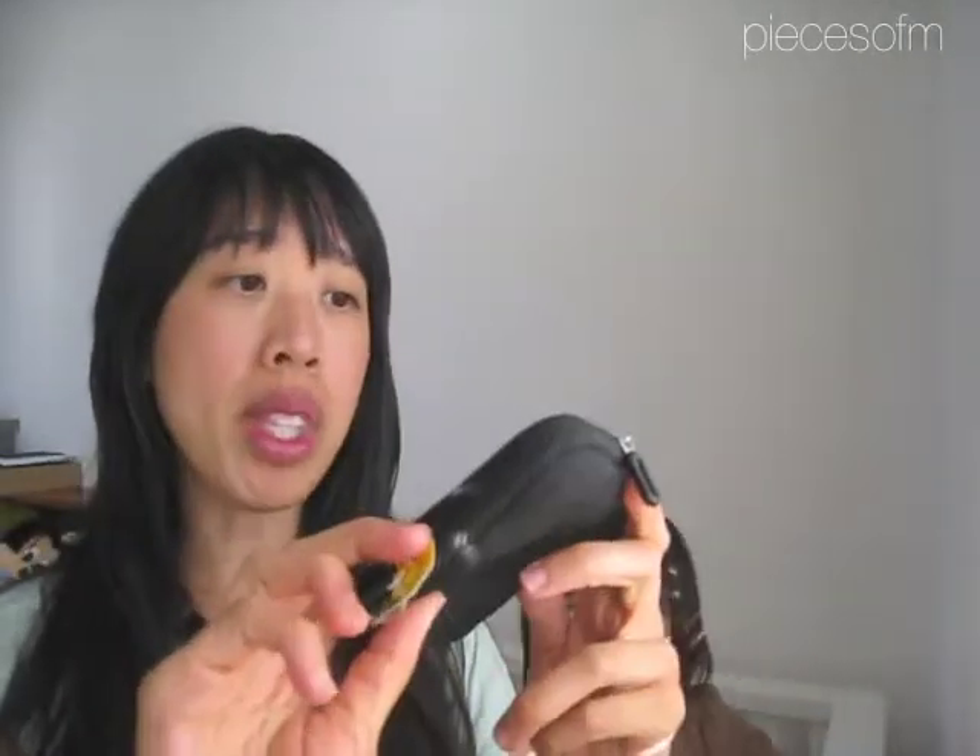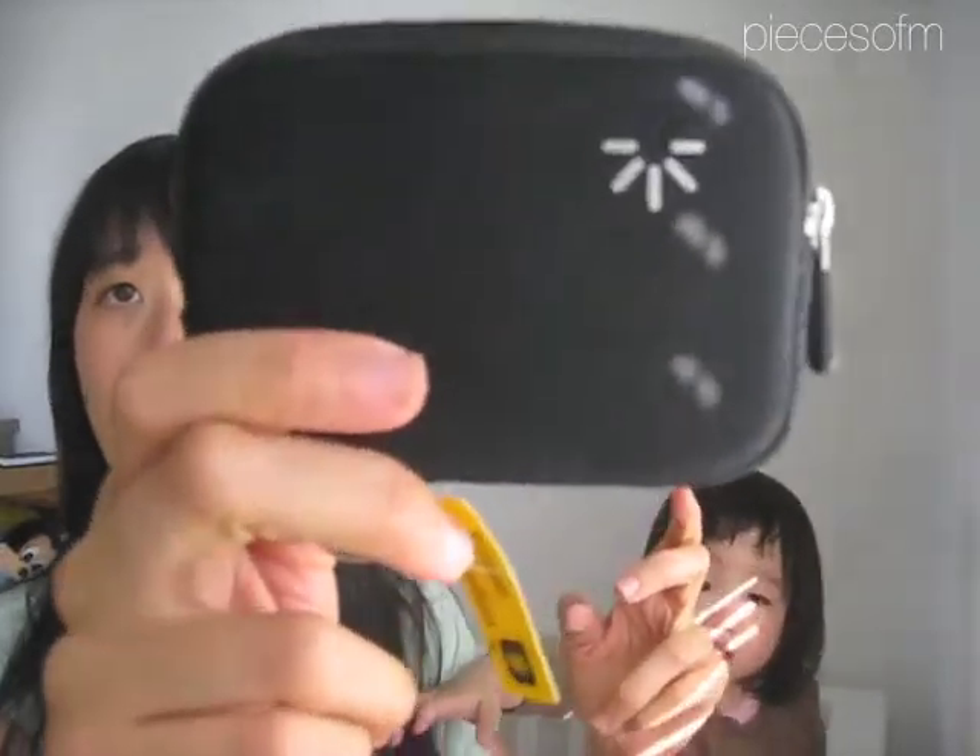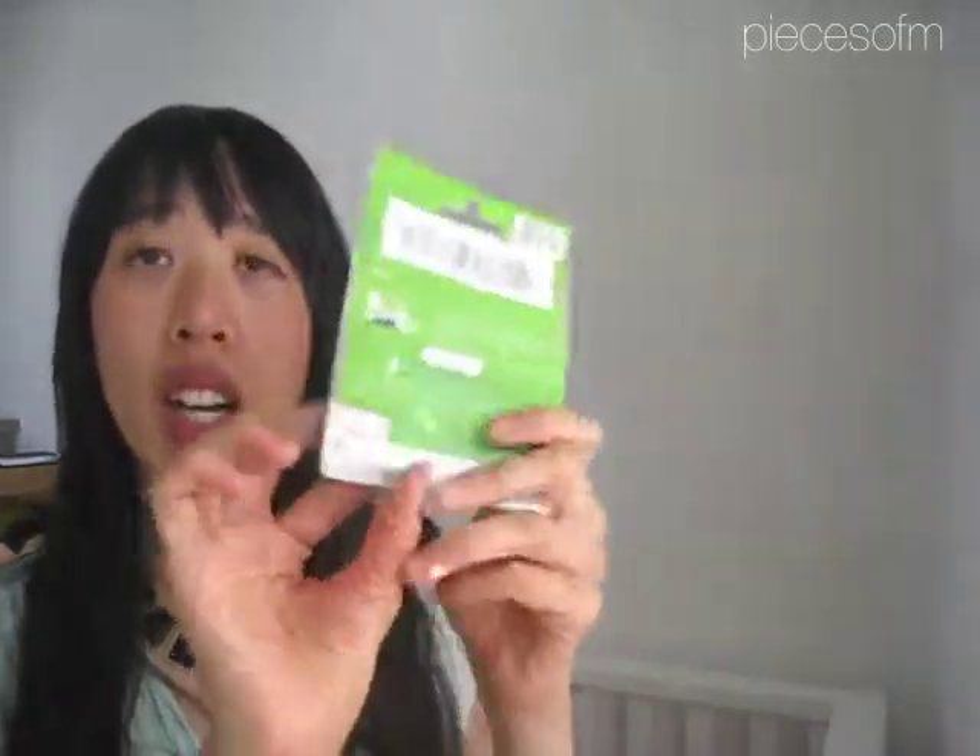I'm just going to take things at random. So the first thing I have is my wallet, and I got this from Target for just like $3, less than $3. And I also have this camera case which I got recently for just about $5 — Case Logic — for the camera that I'm filming on right now. And I have a Starbucks gift card for $25, and I got this from my boss for doing a decent job, I guess.